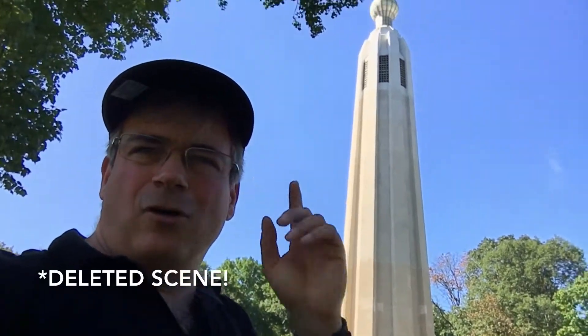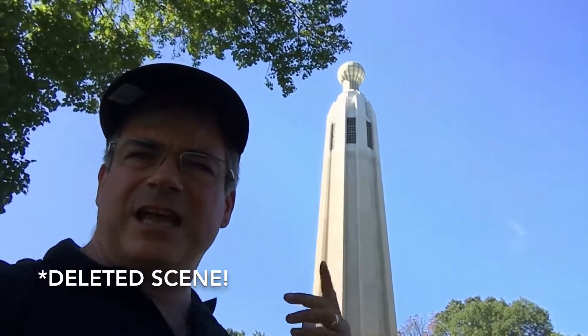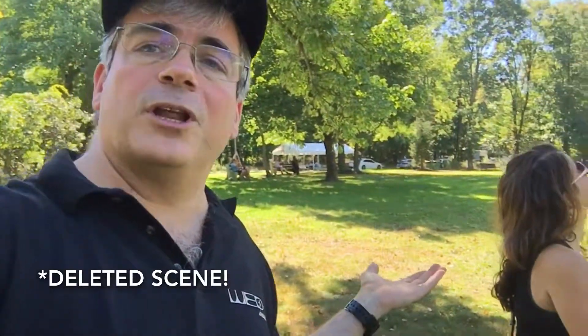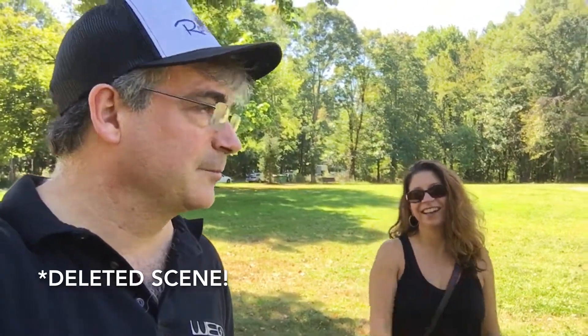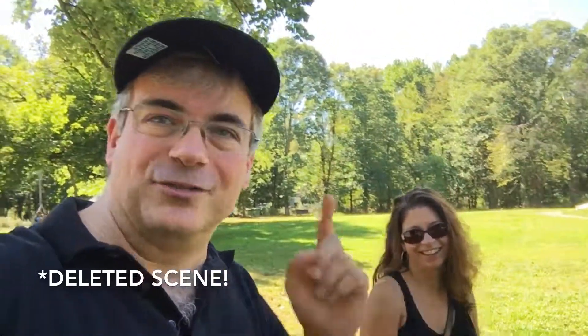Thanks for joining us today on this all-too-brief trip back to the Edison Lighthouse. What do you say, Stacy? Y'all come back now, you hear? She's going to be mad at me for that, but it was her own fault. See ya!